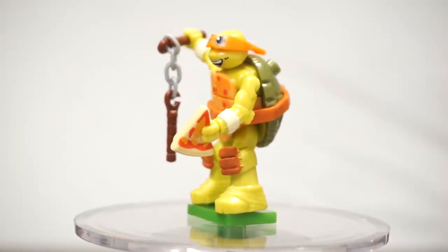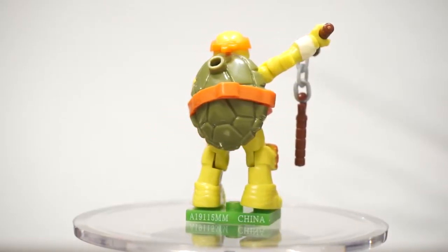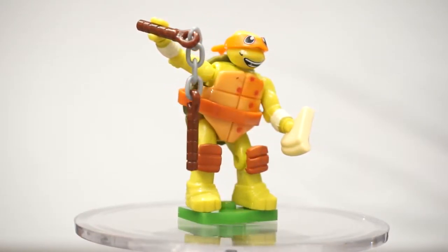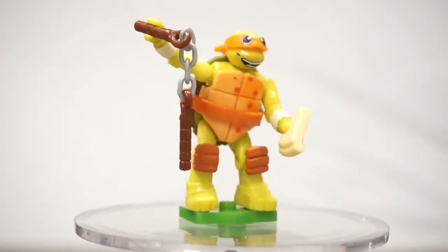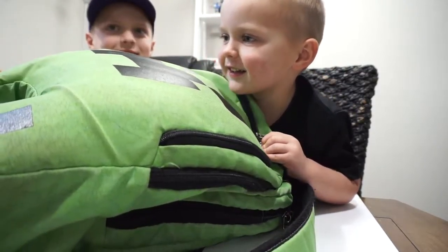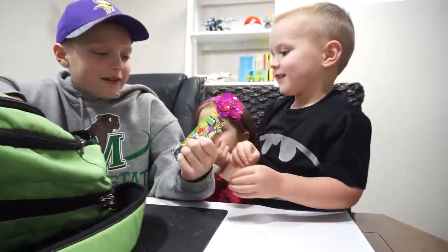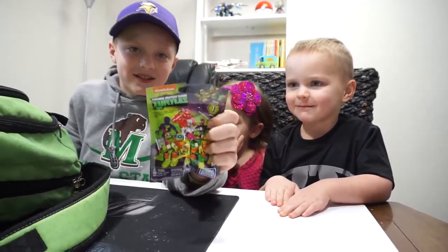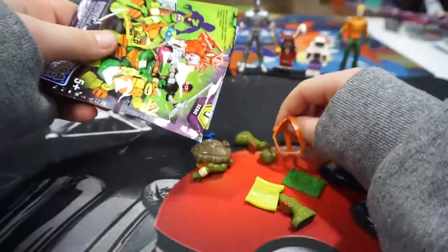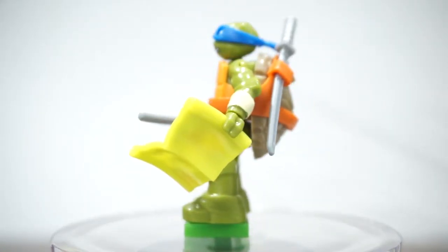This is Michelangelo from Teenage Mutant Ninja Turtles. We have another Teenage Mutant Ninja Turtles — this is Leonardo from Teenage Mutant Ninja Turtles.